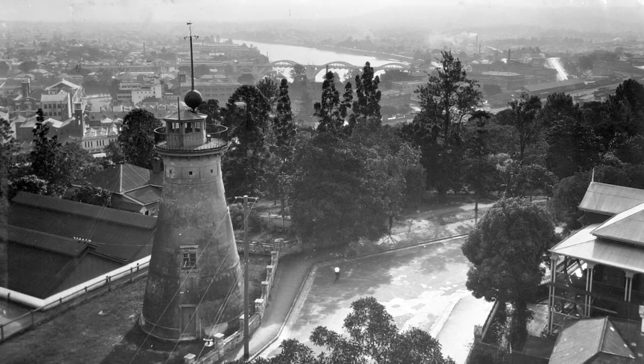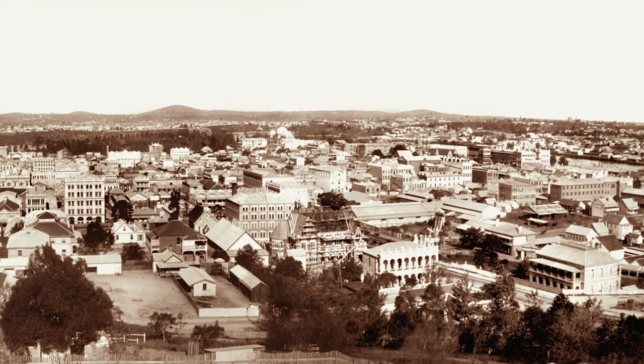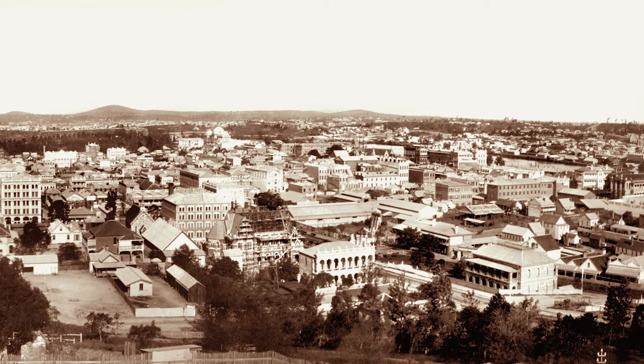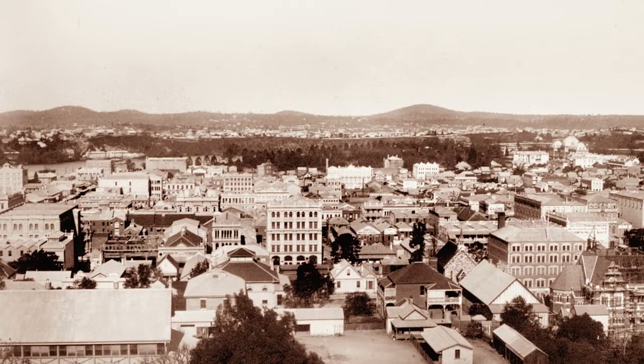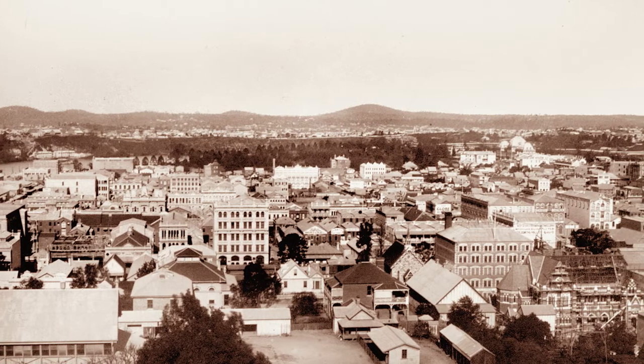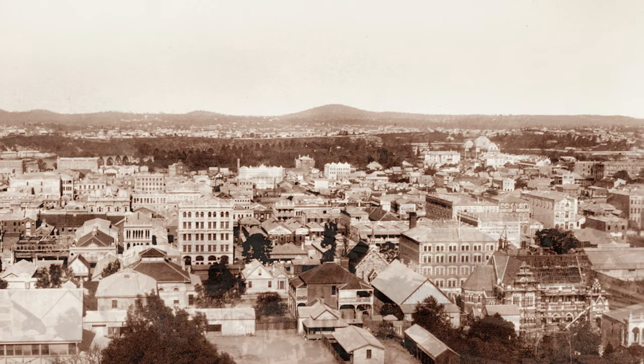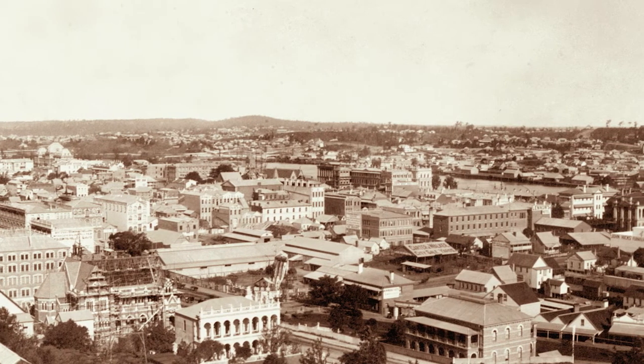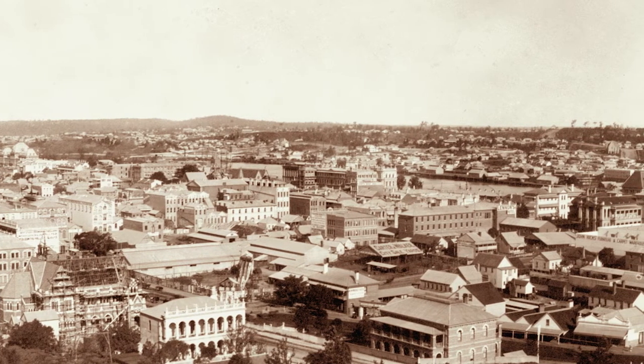Being circular in structure, it means that you do get a really tremendous panorama. Because they're from the 1800s, things have changed considerably since, but it nevertheless is a good indication of the layout of Brisbane at the time. The panorama consists of three views: one to the south, one to the southeast, and one to the south-southeast.